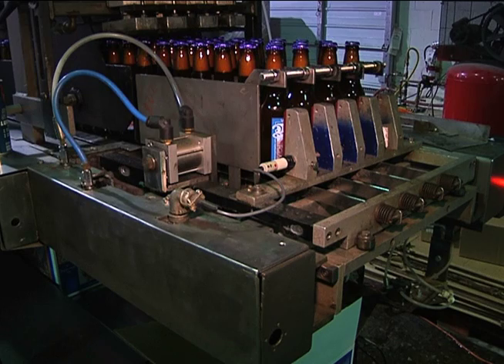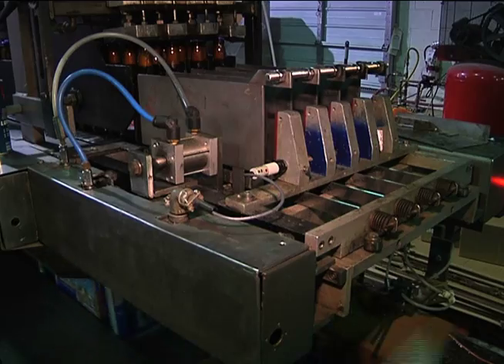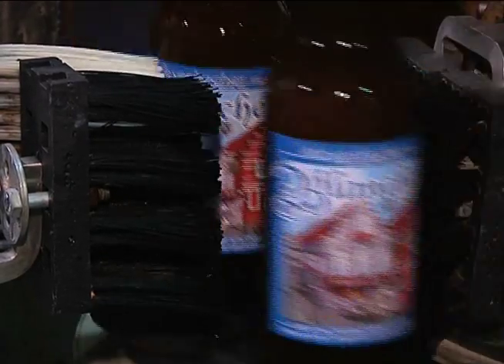Today we're bottling Blanche, which is our Belgian style white beer, or wheat beer. It is a lower alcohol, sessionable beer. It has some spices added to it that give it a really nice summery finish.